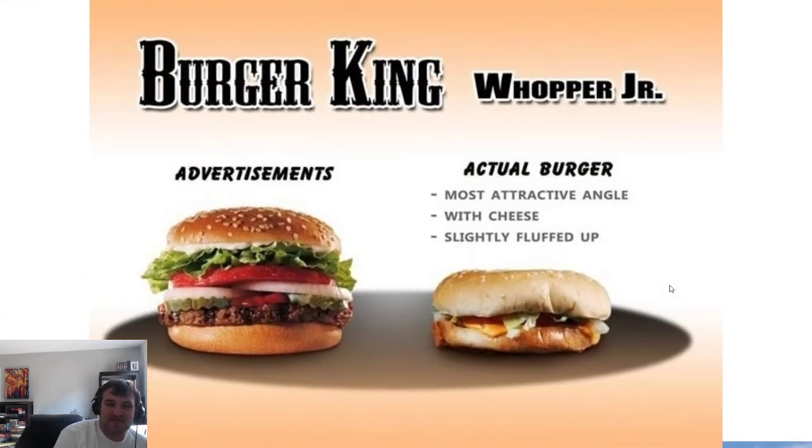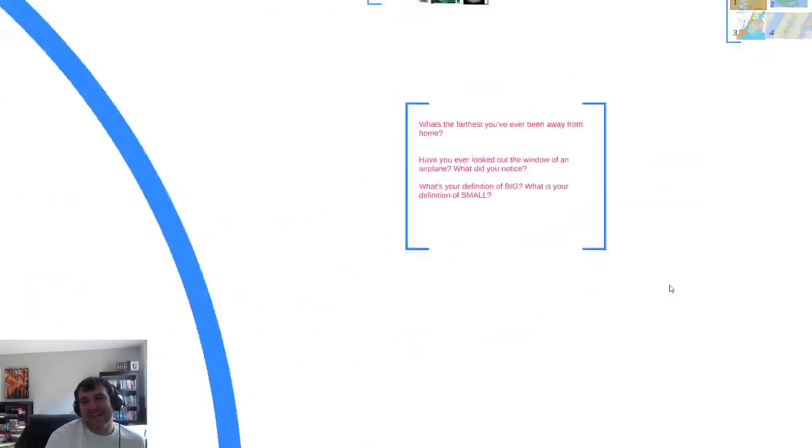Here's another reality. The advertisements for Burger King make you believe that the burgers are awesome and amazing, but in reality they're scaled down to a great degree and they're not very attractive.